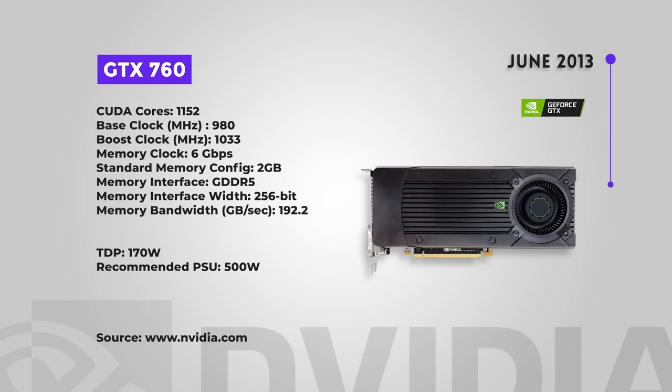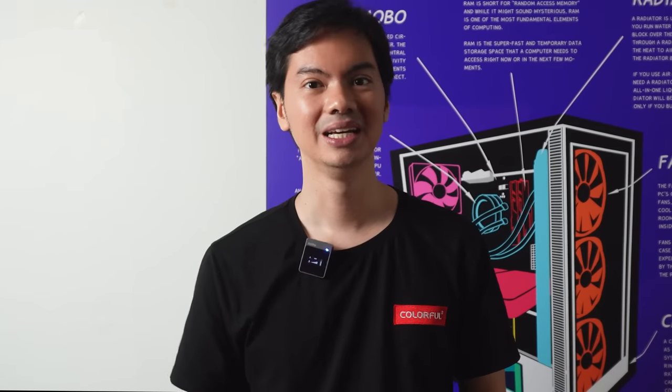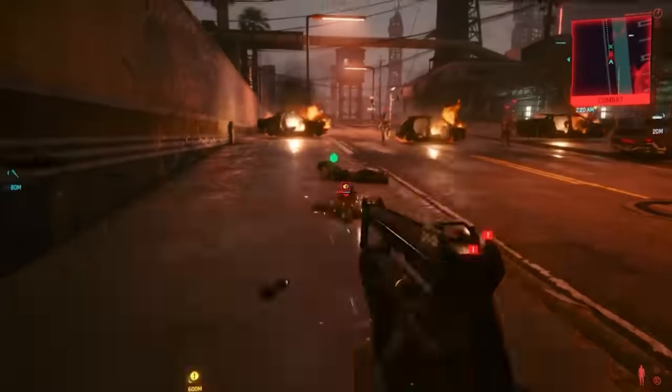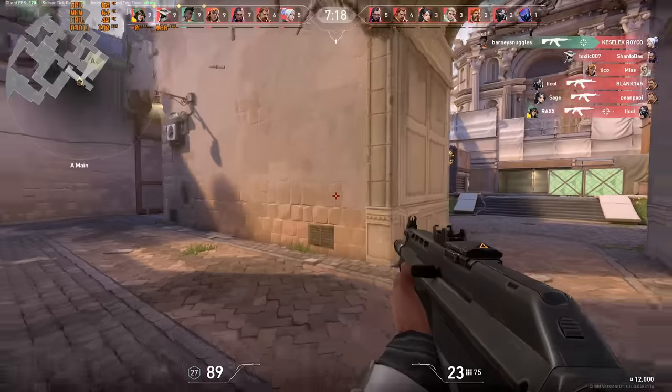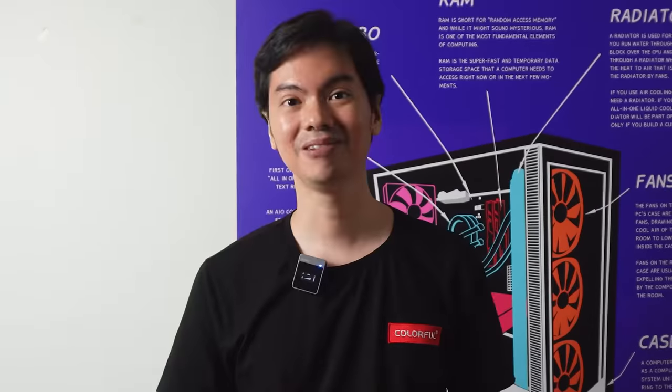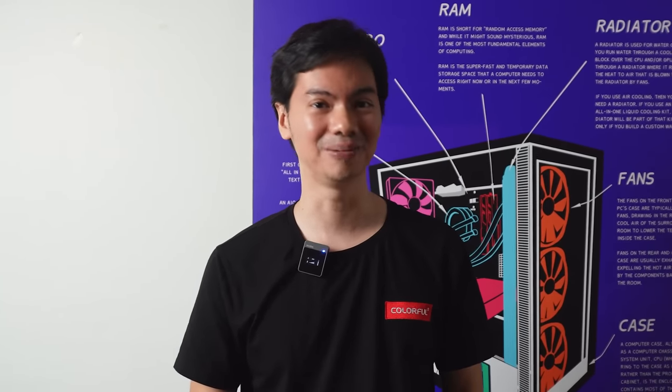The GTX 760 came out in June 2013 and wasn't a bad card for its time — only incremental performance increases over comparable 600 series cards, but the price was good. Fast forward to present day and the card is not looking so hot. Reviewers saw only around 50 FPS at 1080p on COD Warzone, 30-ish FPS on Cyberpunk 2077 at 720p, and Fortnite had around 70 FPS — quite low for that title. There are limited scenarios where a 760 might be good, such as eSports or MOBA games at a really good price, but overall it's not a good card for present day.